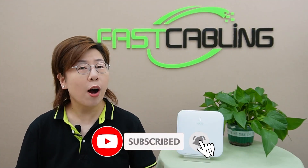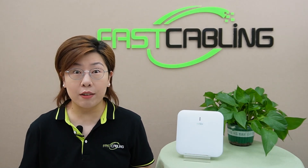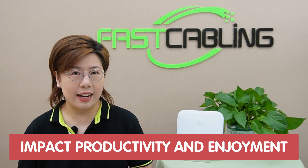Let's talk about the common problem of weak WiFi signals. Weak WiFi can slow down your internet speed, disrupt your online gaming, cause video calls to drop, and make streaming a nightmare. It's more than just an inconvenience — it can impact productivity and enjoyment in our connected life.